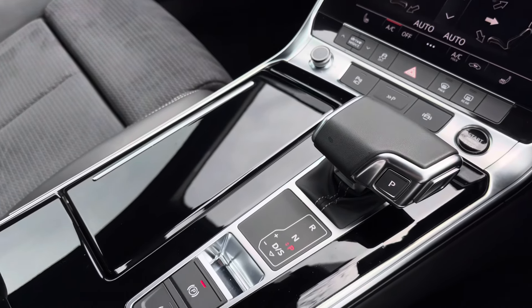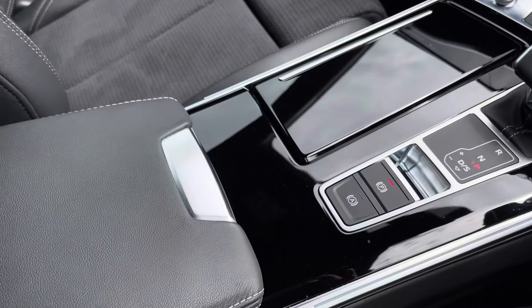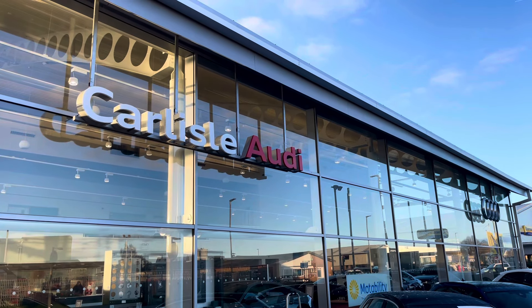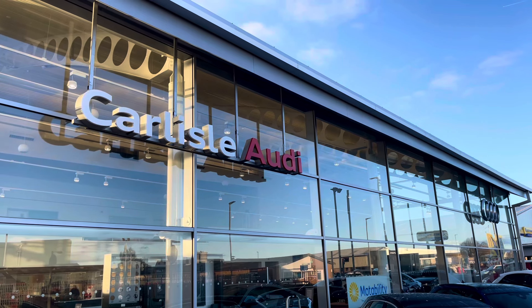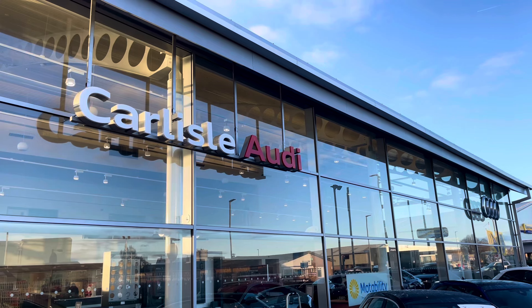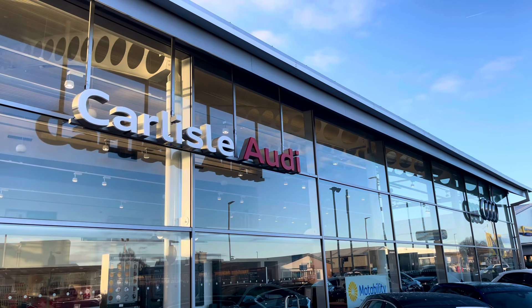The S-Tronic gearbox is fantastic, and you've got your leather centre armrest with storage underneath. This vehicle comes with a minimum of 12 weeks extended warranty and 12 weeks roadside assistance. For more information on this vehicle or to arrange a test drive, please call us on 01228 371 516 or enquire online now.